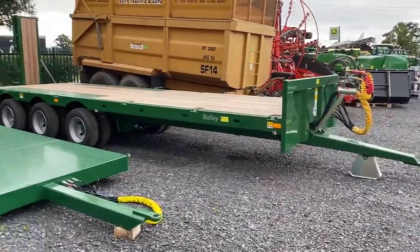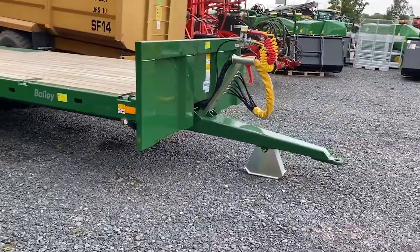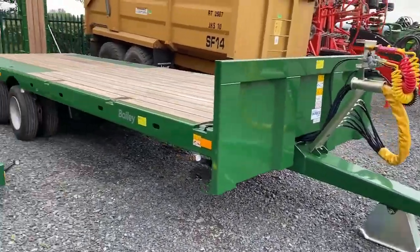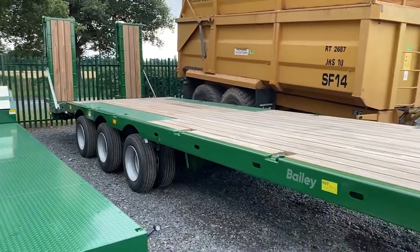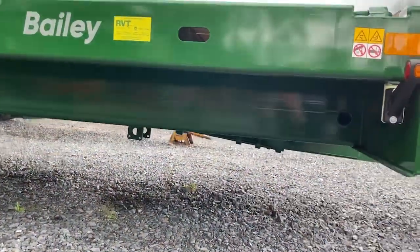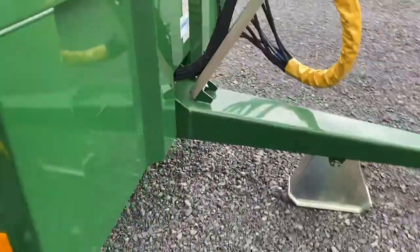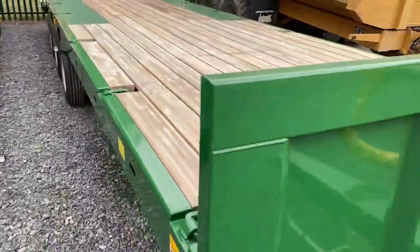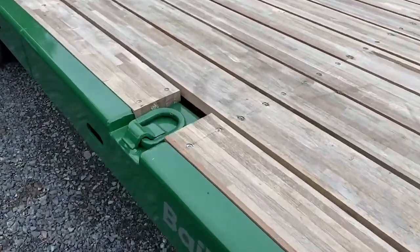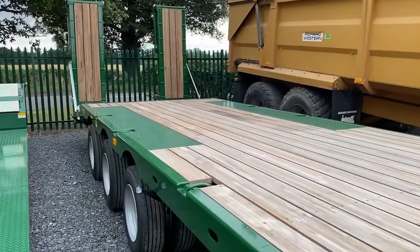Next to it we've got, I suppose, a bit of a Rolls-Royce really — this is a 20-tonne low loader. A lot more on this trailer. A little bit of a sprung drawbar under there. Hardwood floor, lashing rings, ramps.